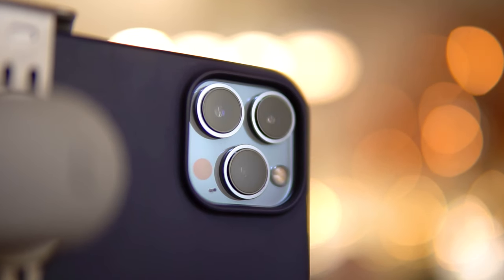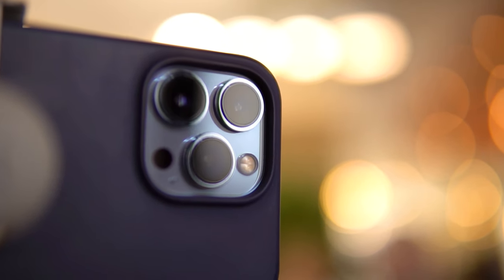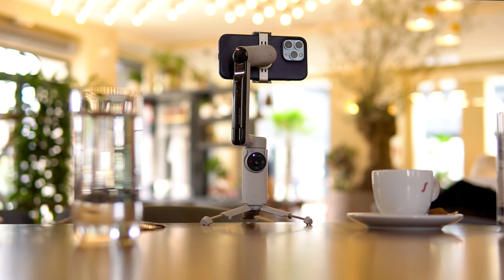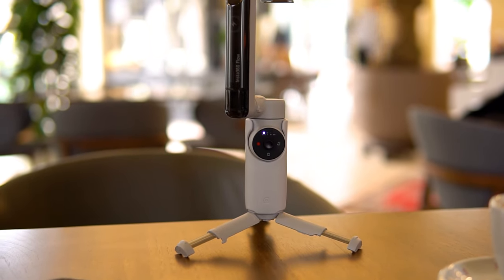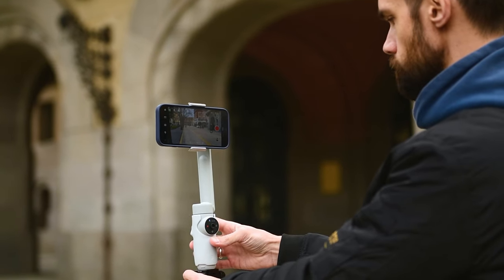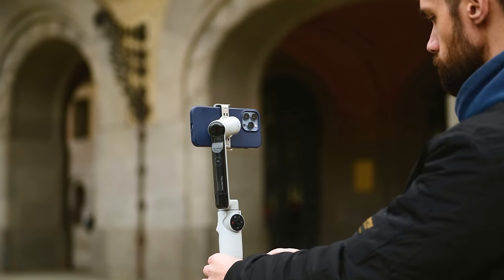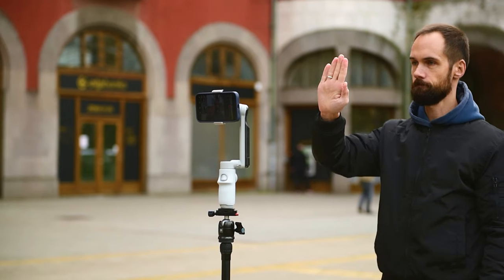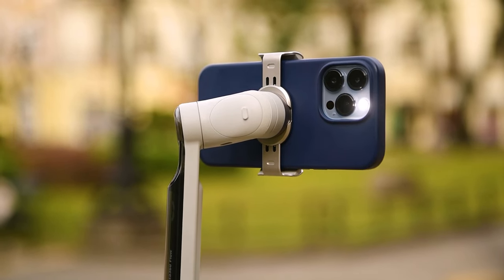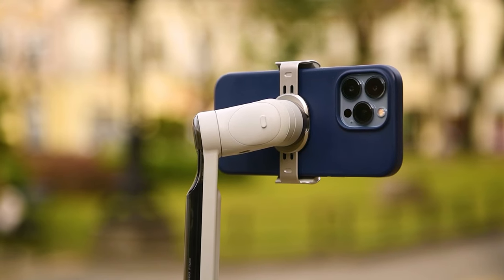In many modern smartphones, besides the main module, there are also ultra-wide and telephoto lenses, and you can use them too because tracking works on all cameras — in all modes, resolutions, as well as in vertical and horizontal orientation of the phone. To start and stop recording without touching the screen or the help of others, we can use Gesture Control. Raise your open palm for a few seconds and the smartphone will signal with three flashes that recording has started. We can stop it the same way, and the flash will light up twice.